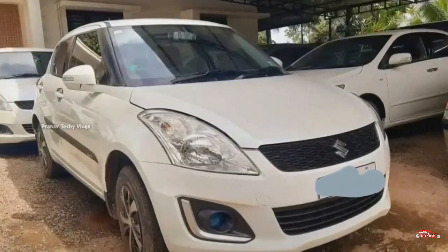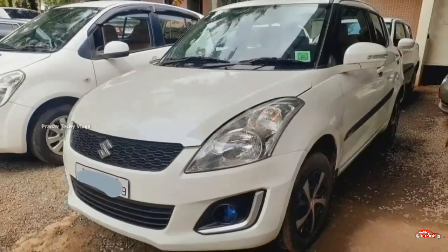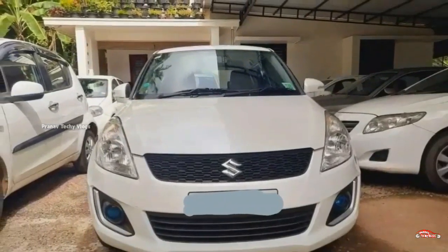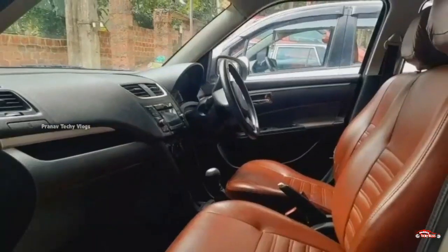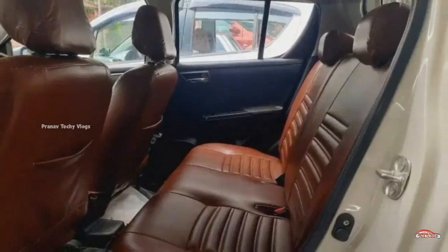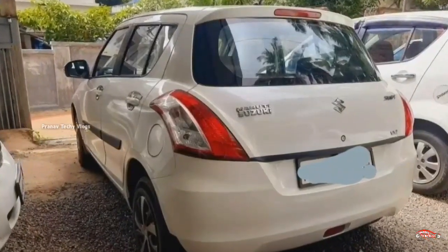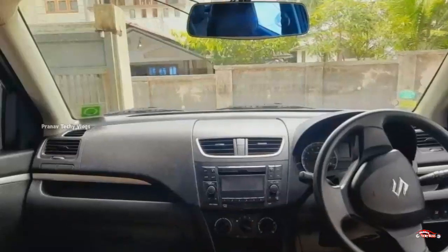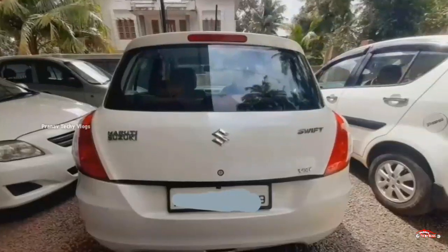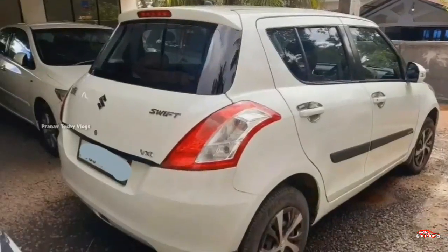There are 16 registrations that are available for you. There is an option for VX — 1.2L petrol engine. There is a single ownership that can be used for 60 km and a manual transmission. The interior and exterior will be maintained. It will not be available for accident. It will be available for the third-party insurance. The features are the AC power steering, inbuilt studio, remote sensor, electrically adjusted mirrors, and reverse camera.